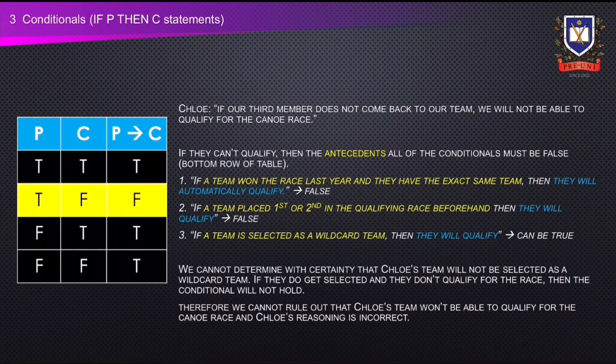Next, let's look at Chloe's statement: 'If our third member does not come back to our team, we will not be able to qualify for the canoe race.' If they won't be able to qualify, then the antecedents of all the conditionals must be false. While the antecedents of the first two conditionals are indeed false based on the given information, we cannot conclude that Chloe's team will not be selected as a wildcard team. If they are chosen for the wildcard team but do not qualify for the canoe race, then claim P is true and claim C is false, making the conditional false. The conditionals themselves must always be true, otherwise Chloe's reasoning is not sound. Therefore, Chloe's reasoning is incorrect.